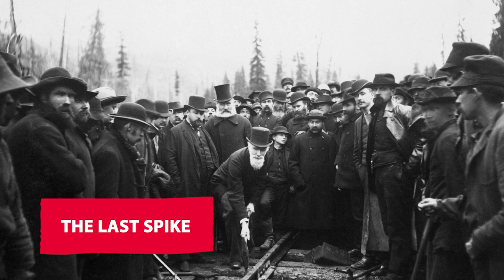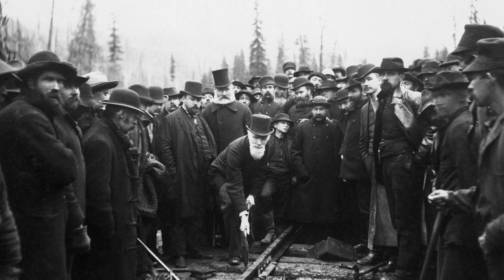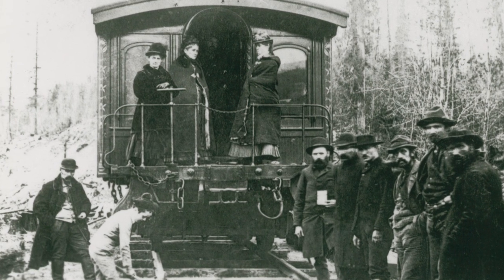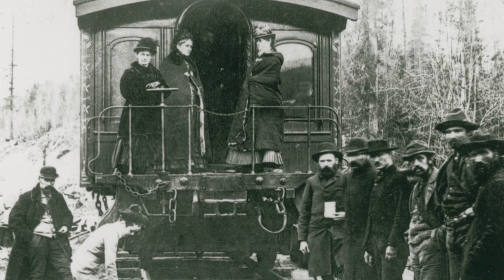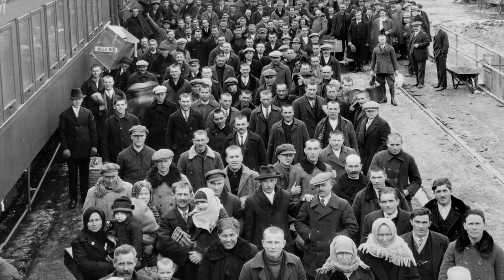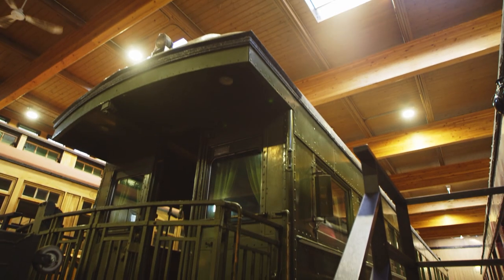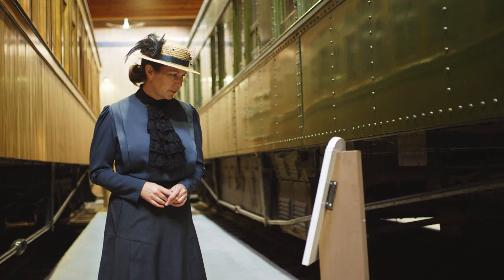In 1885, the last spike was driven at Craigellachie in British Columbia. Car number 76 was actually at the last spike — it came here, picked up more dignitaries and their families, and went back. We have a lovely picture of all of them standing on the back of the train at the site. With the final pound of a hammer, the last spike completed the Canadian Pacific Railway, bringing European colonists to settle in the West. Thanks to train cars like old number 76, Canada was united from coast to coast.